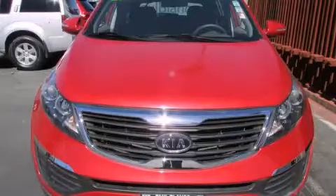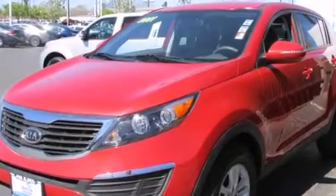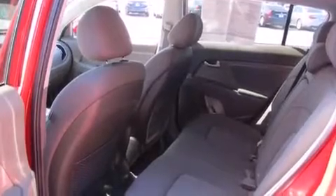This is a 2011 Kia Sportage — functional utility for a modern lifestyle. It features a 2.4-liter 4-cylinder engine and a 6-speed automatic transmission.